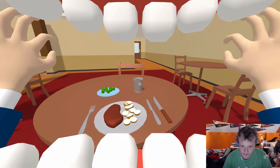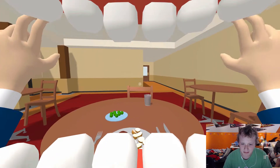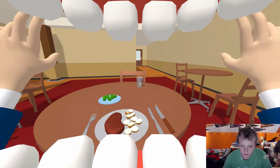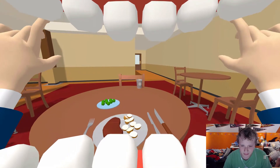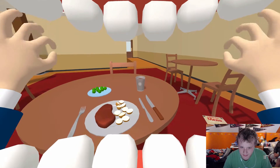Cup, stop moving away from me. I love you, Cup. Come back. Come back to me. No, that's not the way. Cup, I love you. Yes, that's right, Cup. Come here. Come to Daddy.